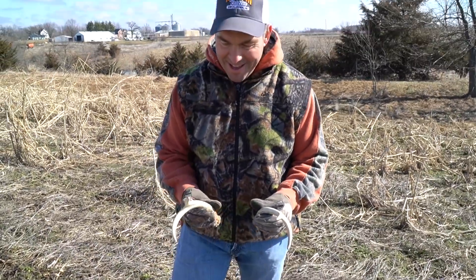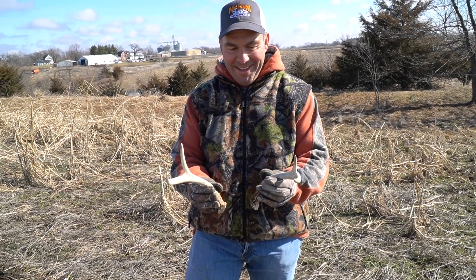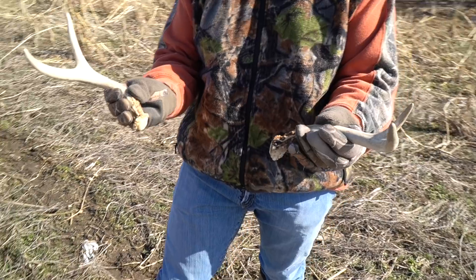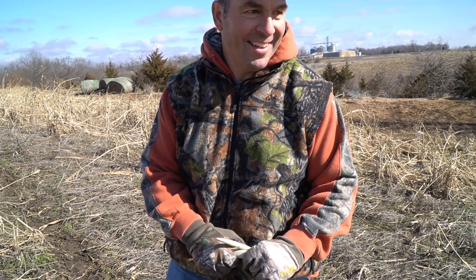Well, is that a match set? Kind of looks like a match set to me. I think he's about like that. That's pretty sweet. It takes skill to find those ones too. We found a lot of them today.